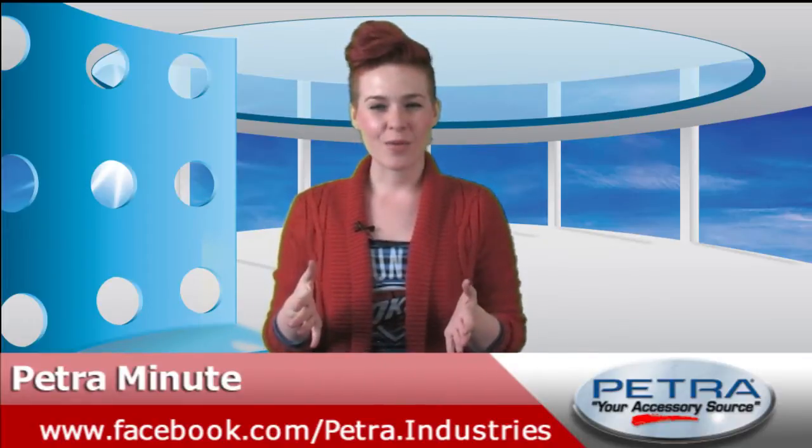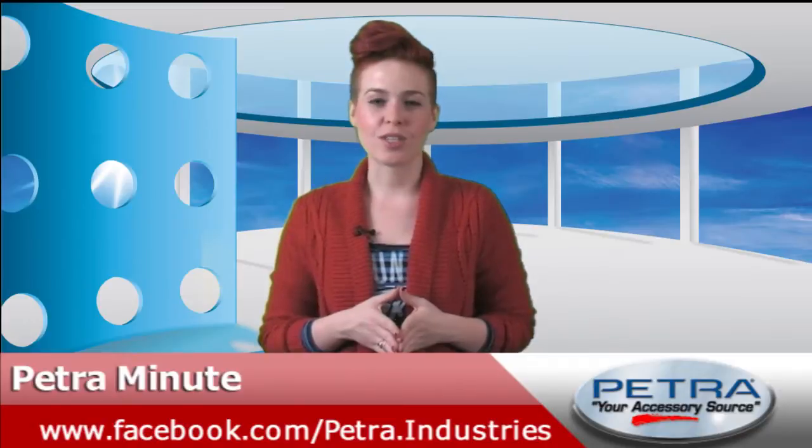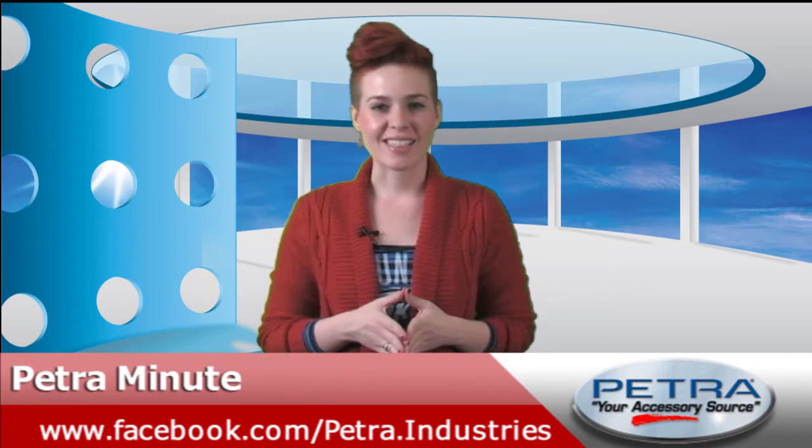Thanks for taking a minute with me, more or less. Don't forget to follow Petro Industries on Facebook, Twitter, Google+, and of course YouTube. That's a minute. I'll see you guys next time.